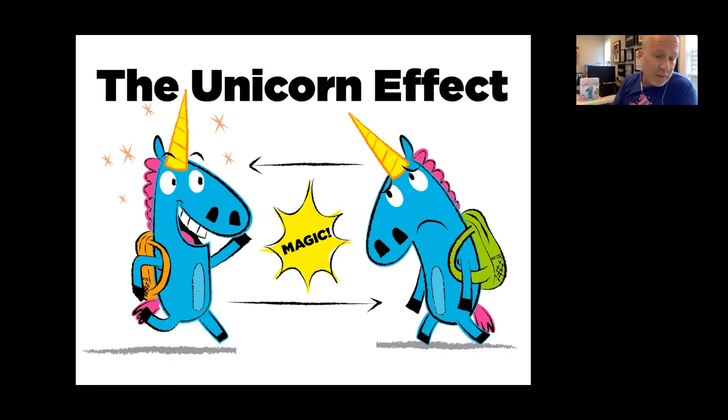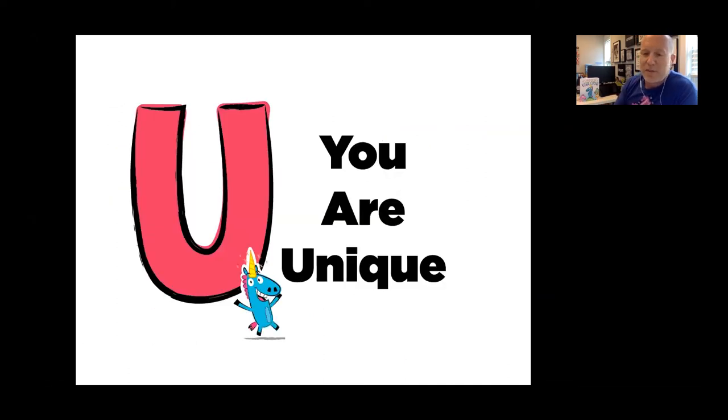There is this thing called the unicorn effect. Some days when you're having a really bad day and you see somebody that smiles and says hi to you, you'll notice how much better you feel when somebody just sees you. Sometimes we can go through life feeling kind of invisible. But if you become a unicorn — if you're having a really great day and you look at other people and smile — you get to sprinkle a little magic on other people's day.